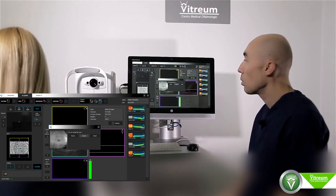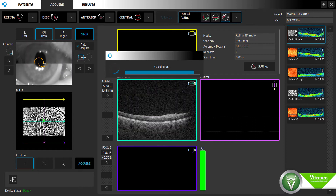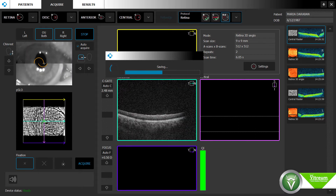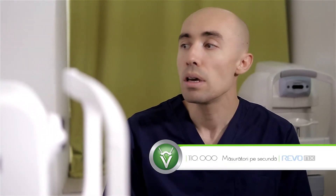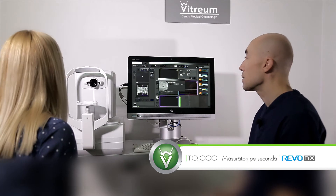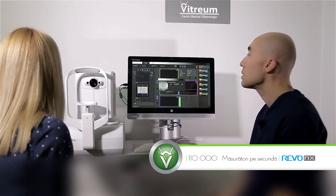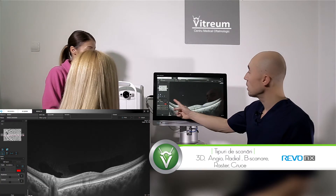Este cel mai rapid tomograf ocular existent la ora actuală. El folosește un laser special care scanează retina și oferă detalii despre structurile și straturile retiniene. Detaliile sunt atât de mari încât noi avem posibilitatea să examinăm celulele, straturile de celule din cadrul retinei. Rezoluția se ridică undeva la 2 microni. Se văd detaliile foarte, foarte bine.